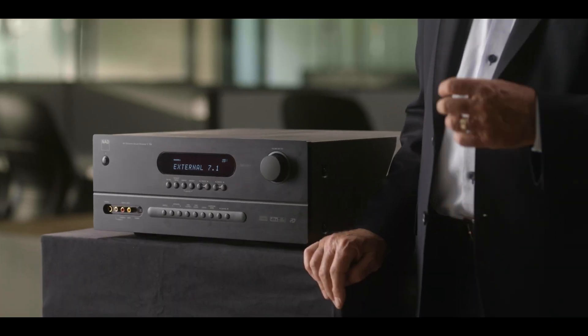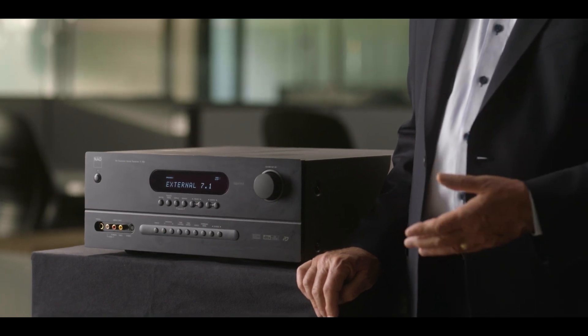This really sets standards for what an AVR could sound like in terms of amplification. And it's a very dynamic, still a very great sounding amplifier.